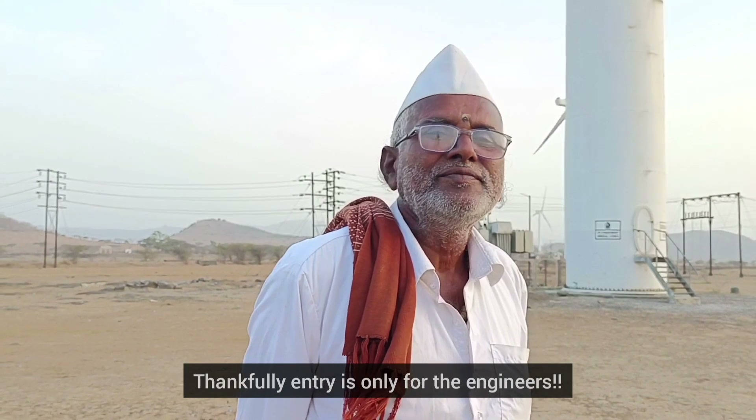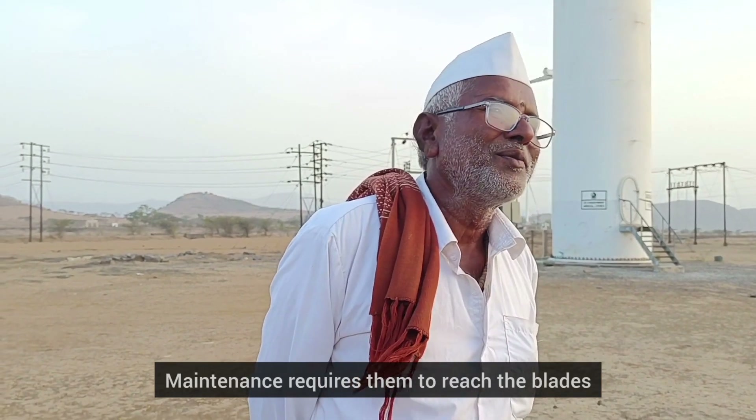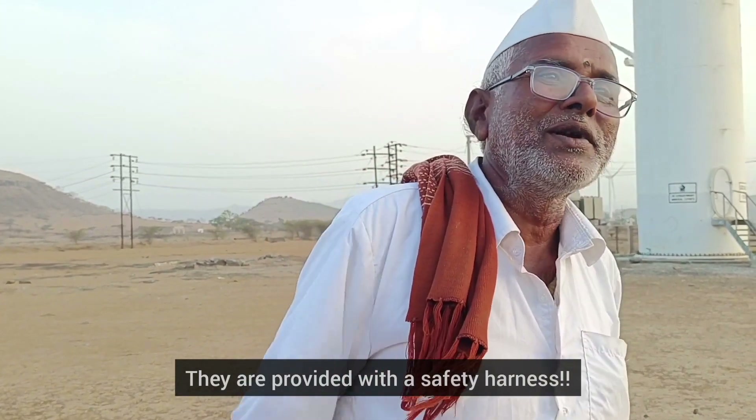If we are going to service the turbine we are going to have to climb it a little bit. But it is dangerous to do such high-altitude work. You need a harness — safety, safety.